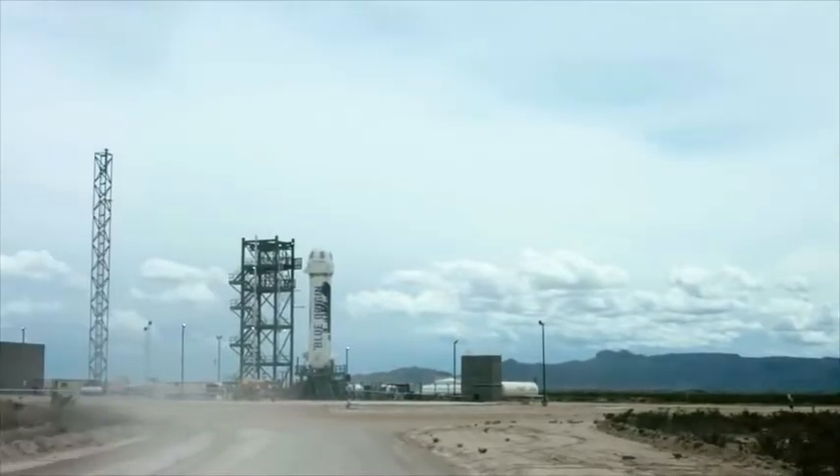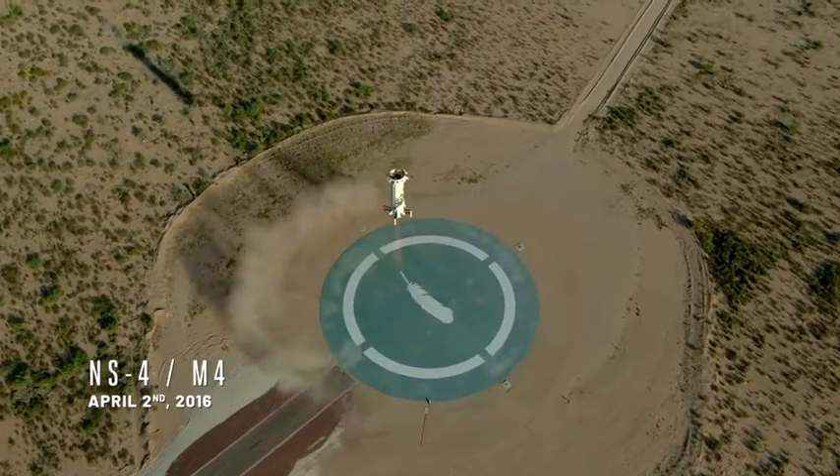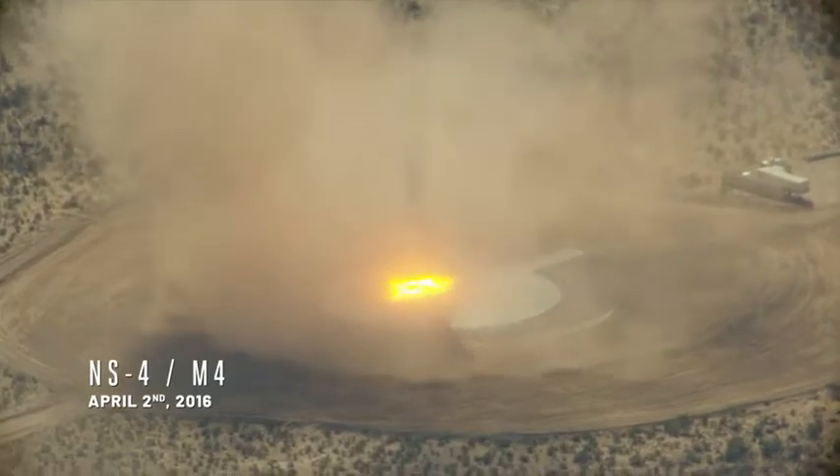For M4, we pushed the envelope, lighting the engine seconds before it would impact the ground, and we perfected it at that time.